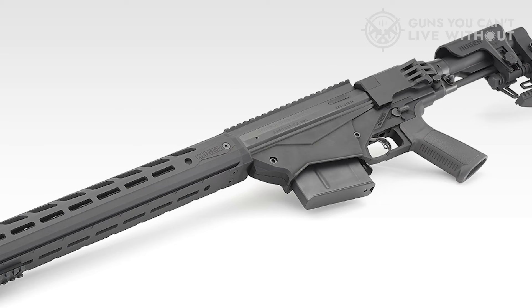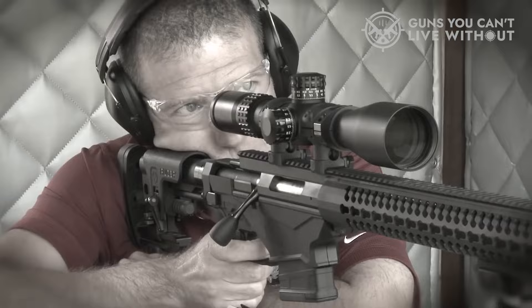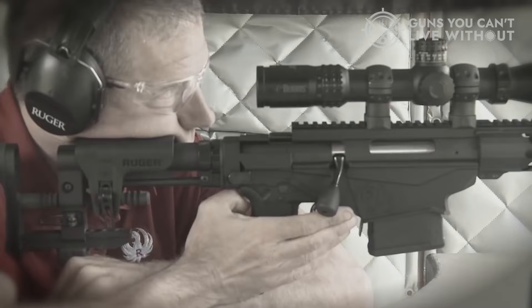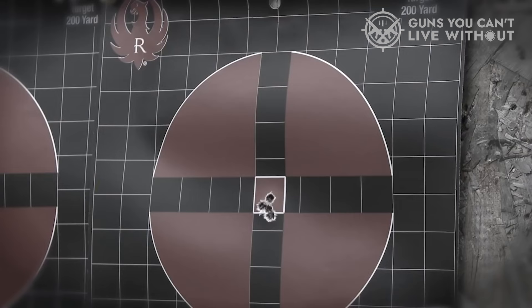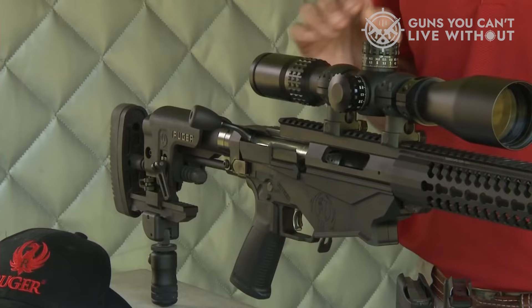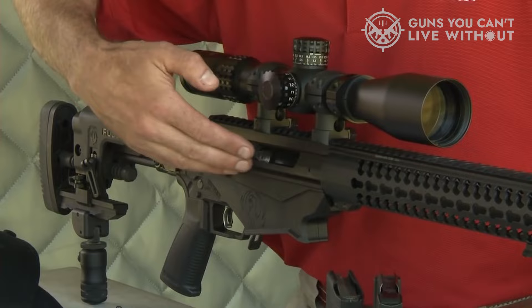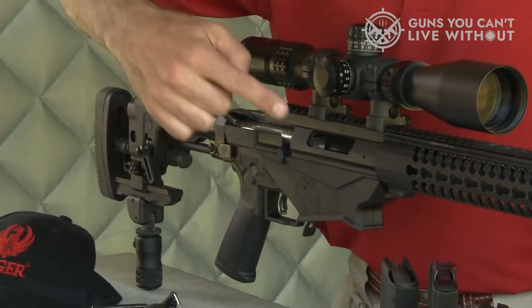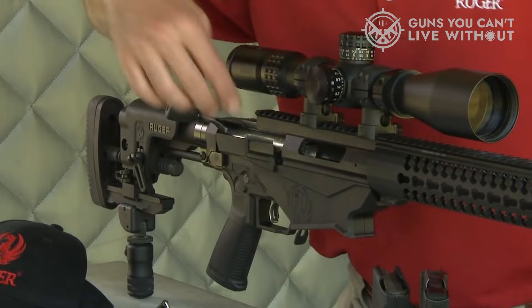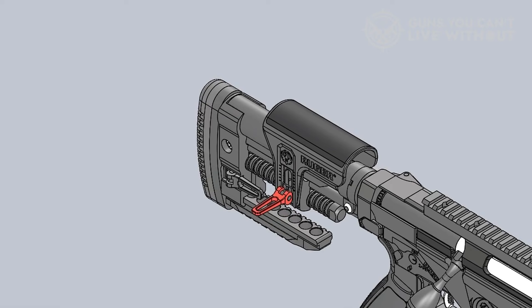Number 3: Ruger Precision 338. The Ruger Precision 338 caliber rifle is easily one of the best. It's a bolt-action rifle with a barrel length of 26 inches and a twist rate of 1 in 9.375 inches, ensuring optimum spin and good trajectory stabilization. It comes with a 5+1 round capacity, which allows for more shots in relatively quick succession. The rifle's total length is 52.5 inches and its weight stands at 15.2 pounds without any optics.